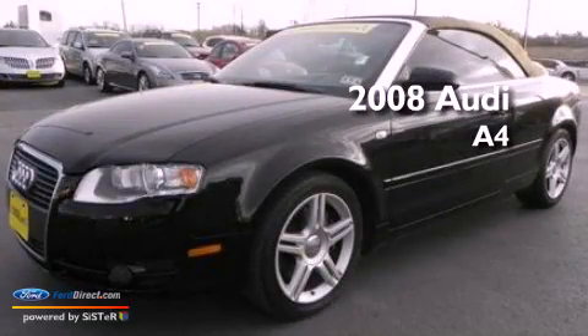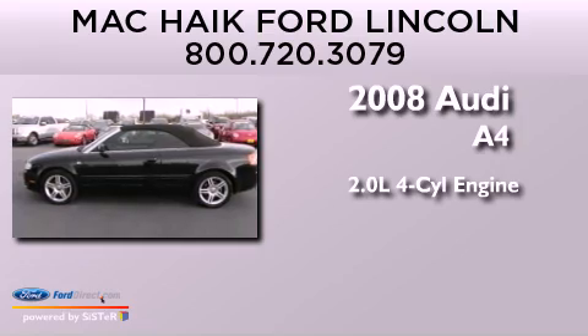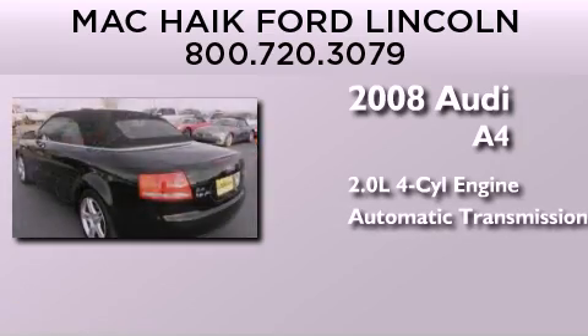This is a 2008 Audi A4. It features a 2.0-liter four-cylinder engine, an automatic transmission, and all-wheel drive.